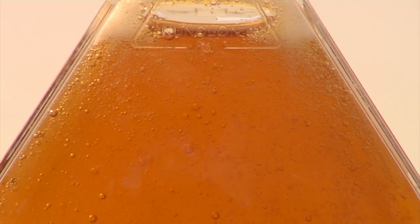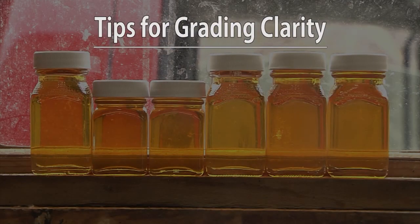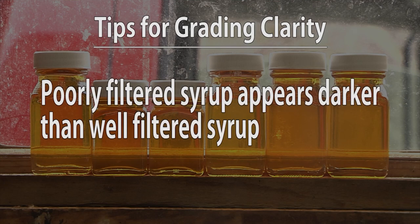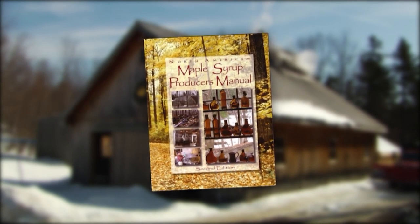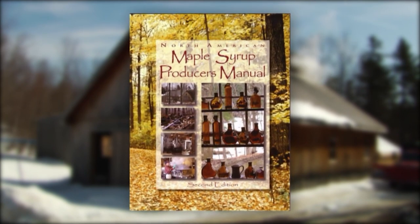Allowing samples to sit for a period of time will help determine if the sample is well filtered. Only well filtered syrup can be graded for clarity. Unfiltered or poorly filtered syrup will appear darker than well filtered syrup and will impact color grading. The most common causes of cloudy syrup are filters not set up or used correctly, and new sugar sand formed by allowing syrup to heat up excessively. Resources are available if you have issues with poorly filtered or cloudy syrup and would like help determining where the issue lies.